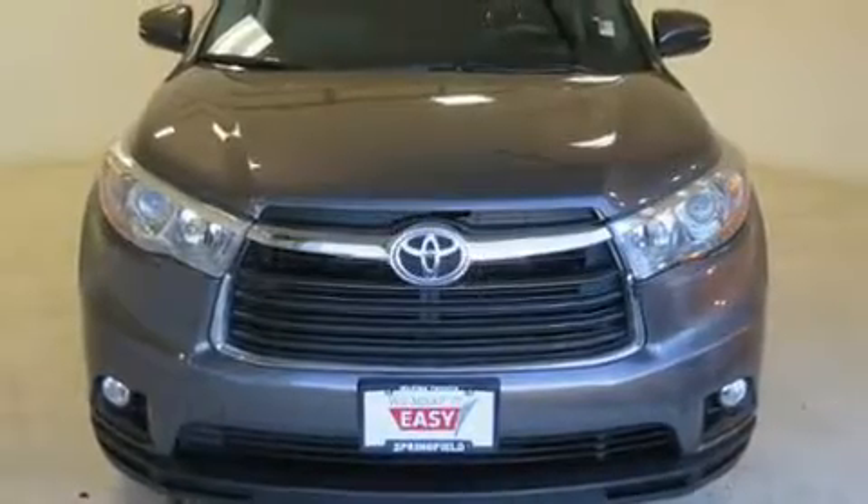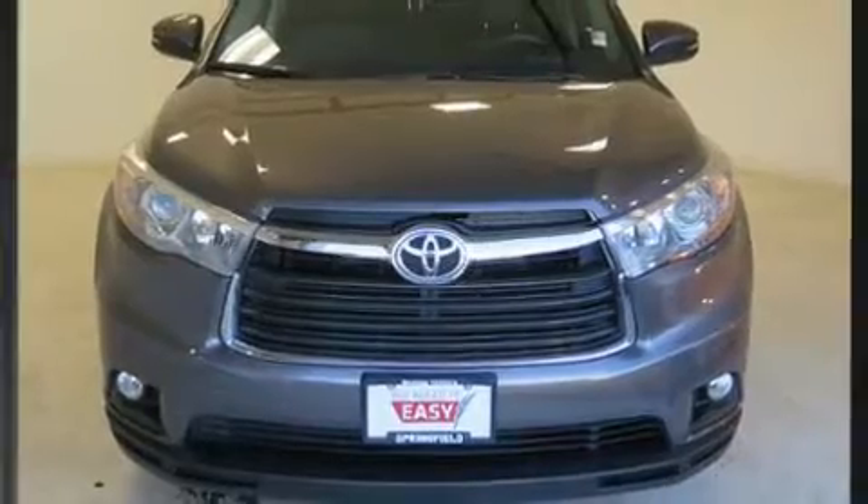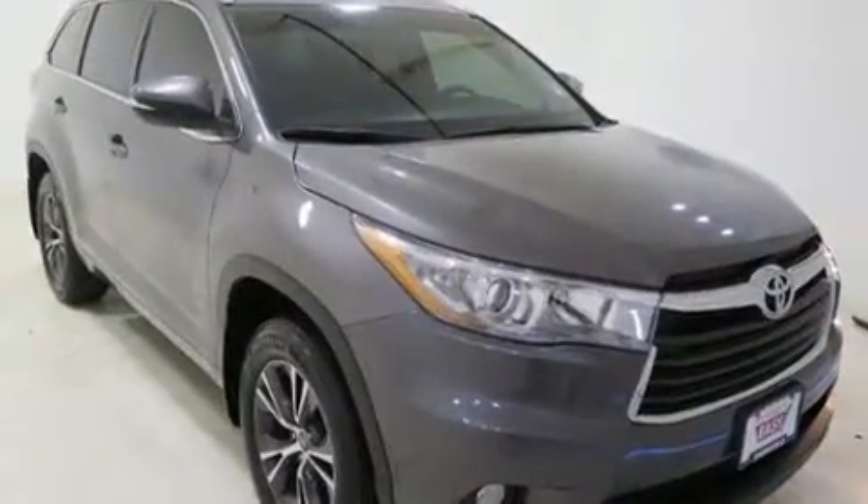Get excited about the 2016 Toyota Highlander. It features an automatic transmission, all-wheel drive, and a 3.5-liter six-cylinder engine.